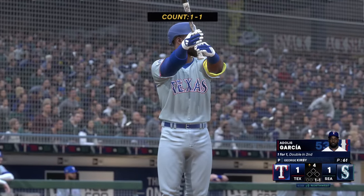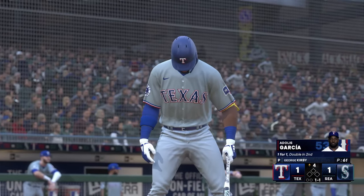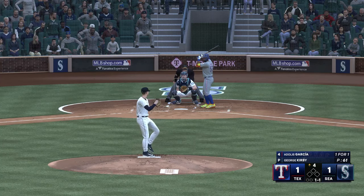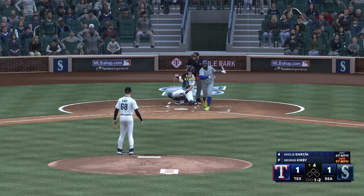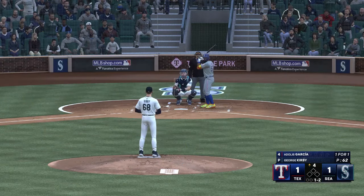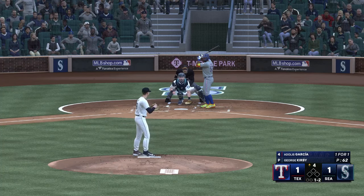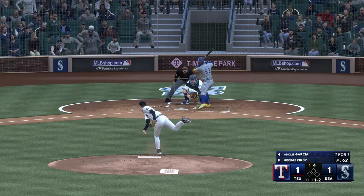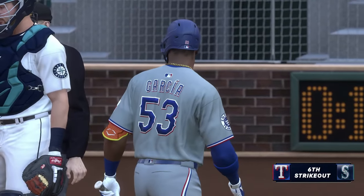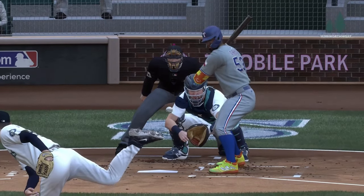Back at T-Mobile Park, start of the fourth — now the right fielder Adolis Garcia. If you don't get ahead in the count, you can forget about having any success against him. Swings and misses — struck him out! He had him out in front, which isn't easy to do against a hitter like this, known for using the entire field. He just couldn't sit back long enough on that one.